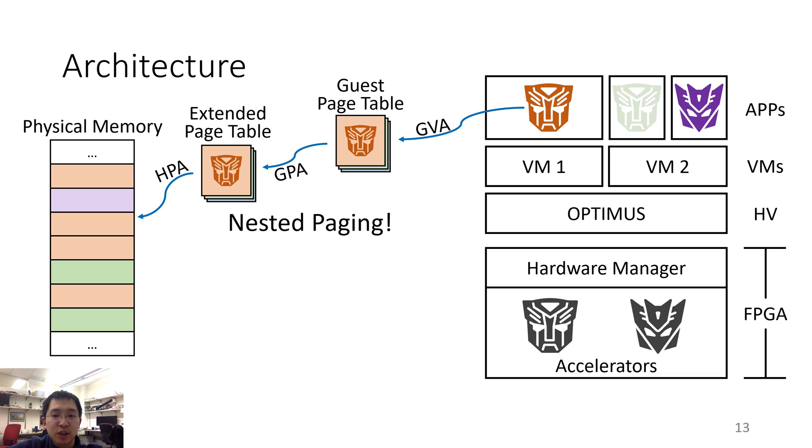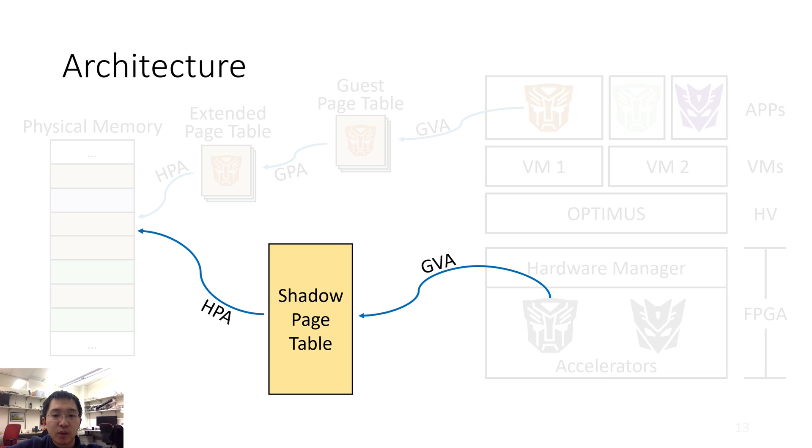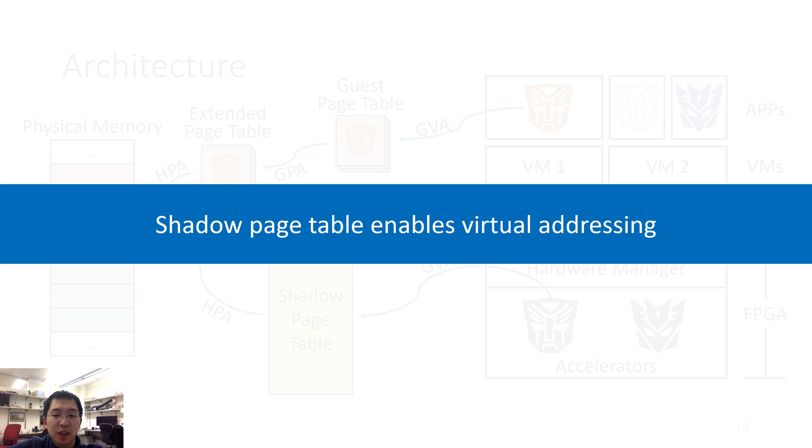However, the FPGA does not have this feature, and there is only one page table in the memory path. Given this limitation, how can we use guest virtual addresses in the accelerator? We achieve this with the help of our old friend in virtualization: the shadow page table. A shadow page table is a page table that directly translates guest virtual addresses to host physical addresses, and any modification of the guest page table will be reflected to the shadow page table. In other words, the shadow page table will allow accelerators to use guest virtual addresses.